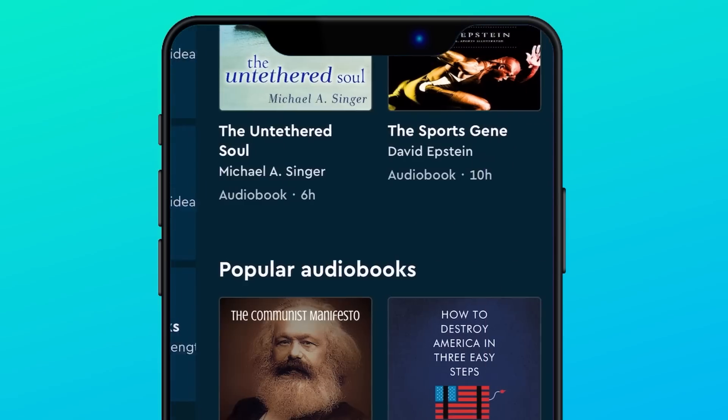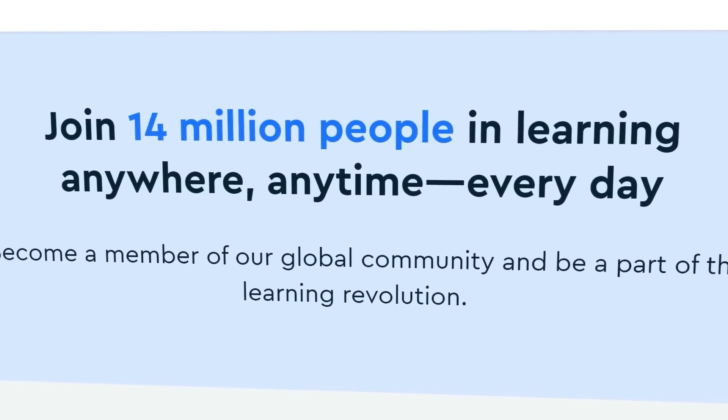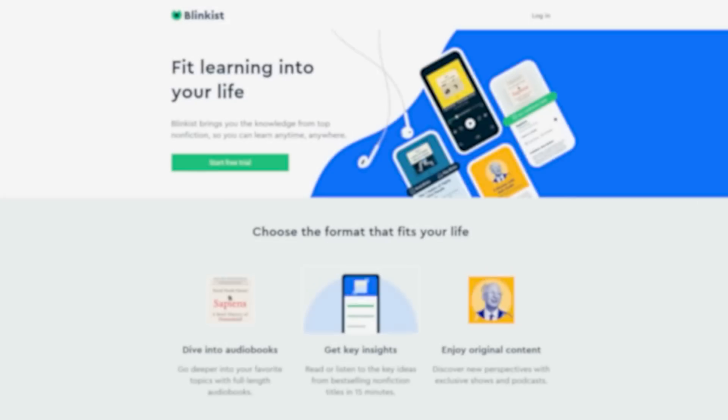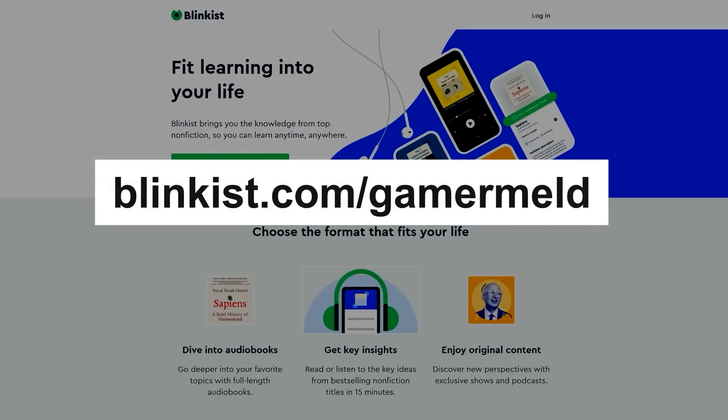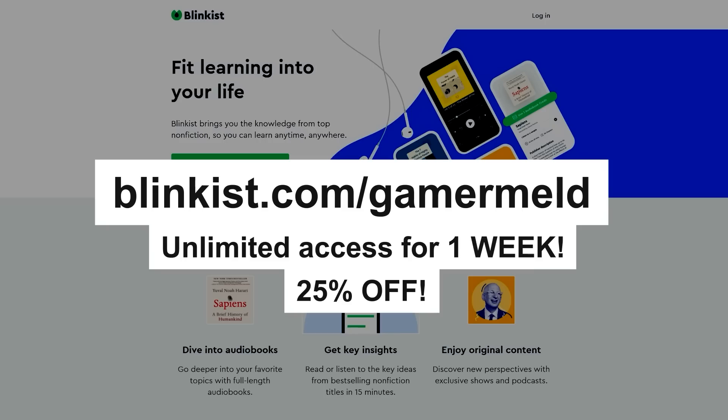Plus, they now offer full-length audiobooks up to 65% off for members. So don't wait — join over 14 million users today. The first 100 people who go to Blinkist.com/Gamermeld get unlimited access for one week to try it out, and you'll also get 25% off on the full membership after, so make sure to check that out.